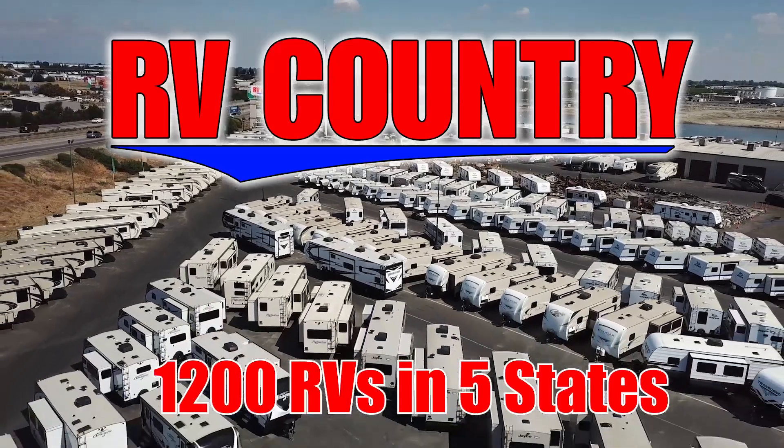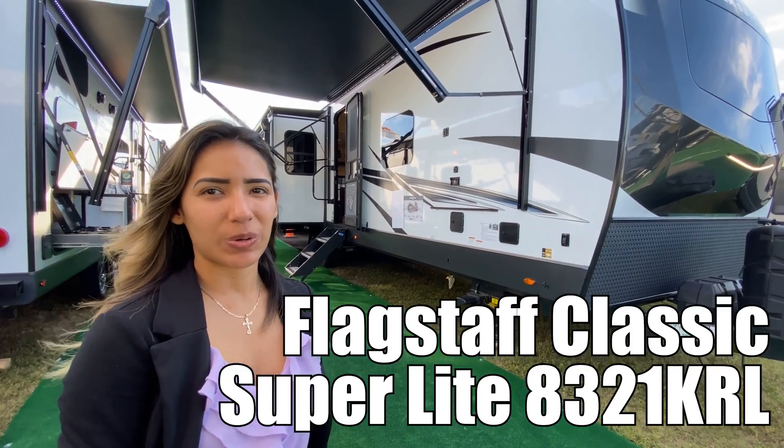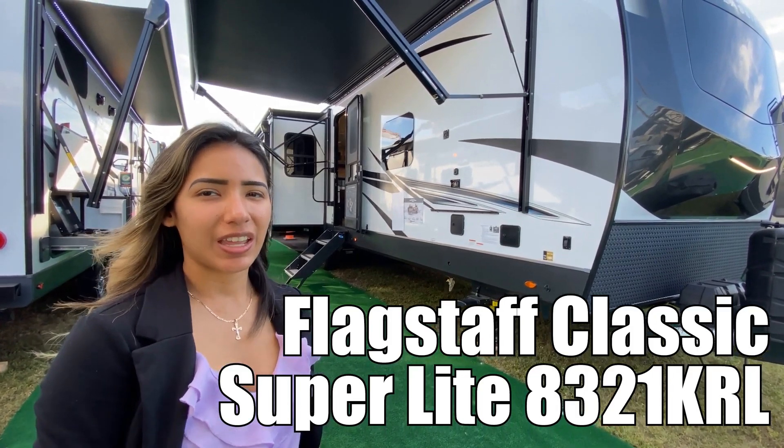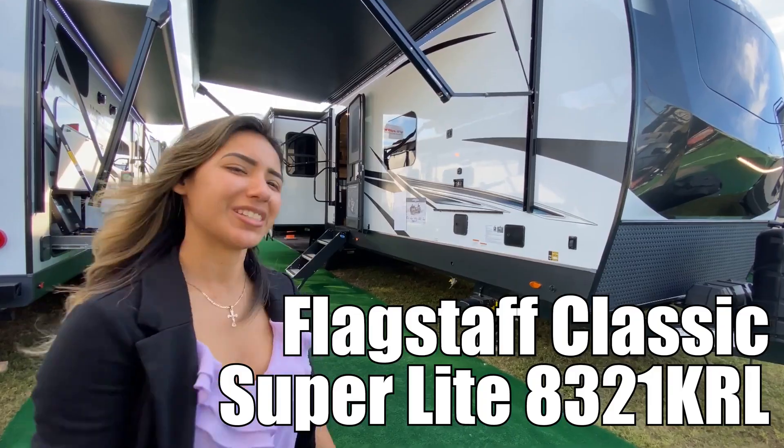Here's another great RV from RV Country. Hi, my name is Julie, and today I'll be taking you on a tour of the Flagstaff Classic 8321 KRO by Forest River. Let's go.